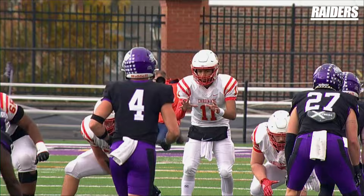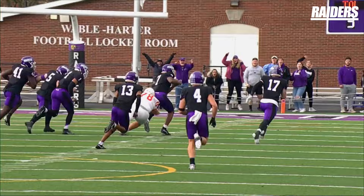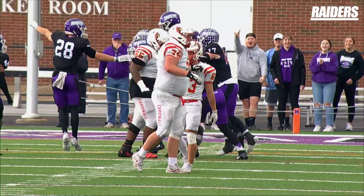Horst fumbles the snap — he is sacked, ball comes out, picked up by the Purple Raiders. Taylor Brown picked it up. Von Factor made the hit that brought the ball out of the quarterback.